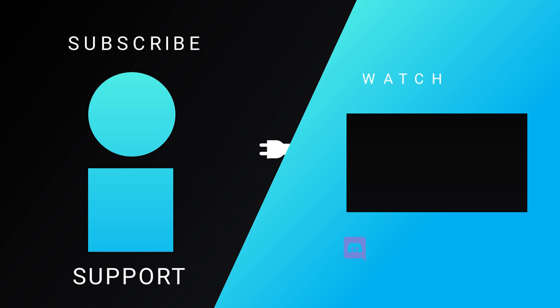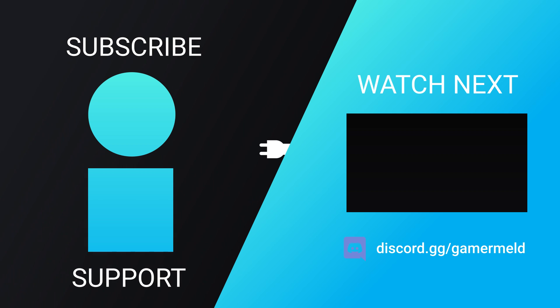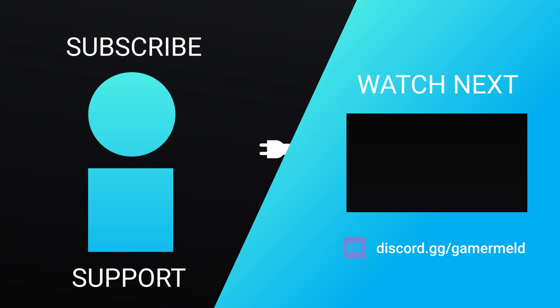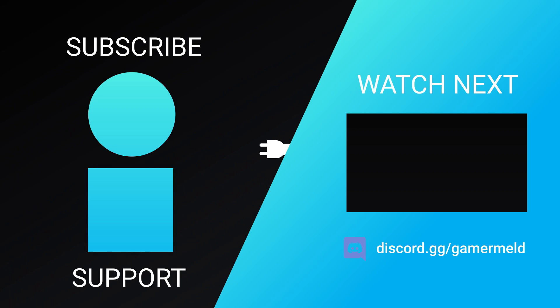That does it for today. Which Ryzen 9000 CPU are you most excited for? Let me know down in the comments below, and don't forget to try out Brilliant for free at brilliant.org/gamermelt. As always, have a great day!